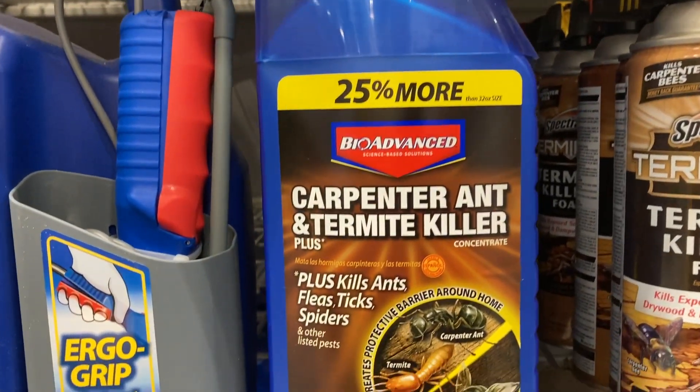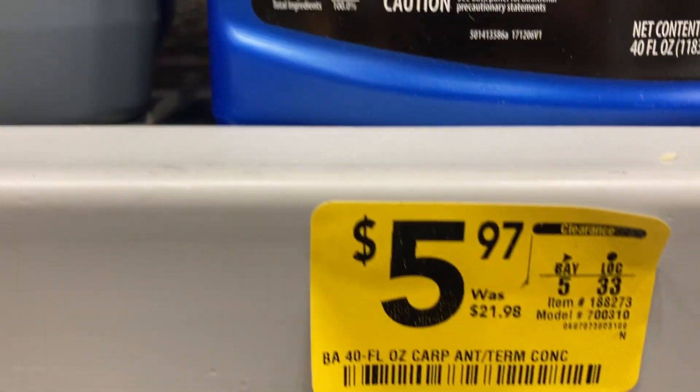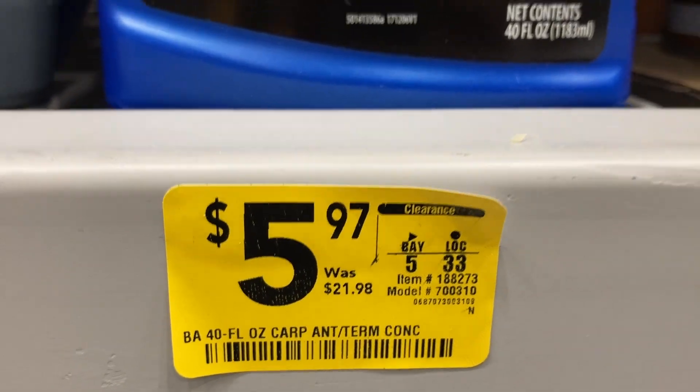They also have this one that kills ants, fleas, ticks, and spiders. It was $21.98 and is only $5.97 now.